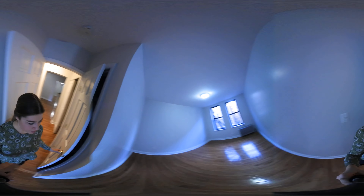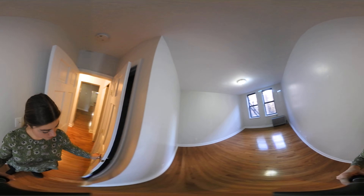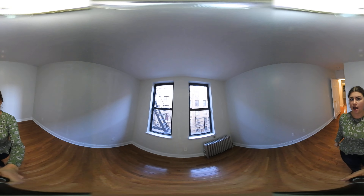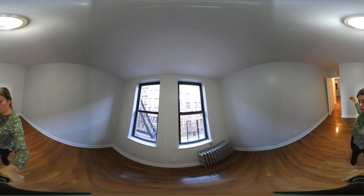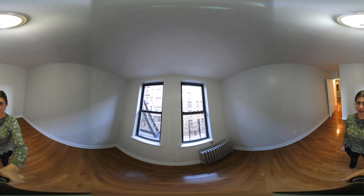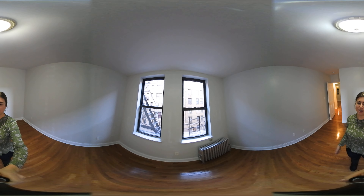The second bedroom. Another walk-in closet. And this one is just about as big as the other one. Because of the closet, it's a little bit shorter. But you could easily fit a queen size bed in here with room. And you could fit a king, but it would be a tighter fit.